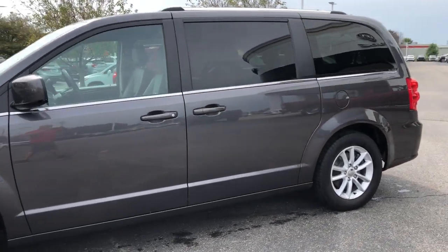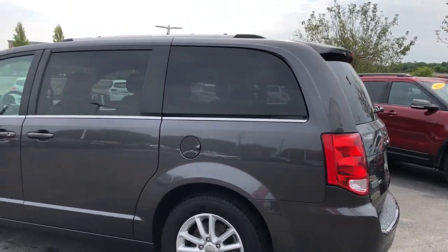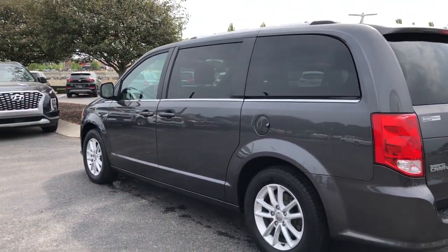The Grand Caravan's smart, versatile design has you covered in safety and comfort. The following are some of this vehicle's highlighted options.